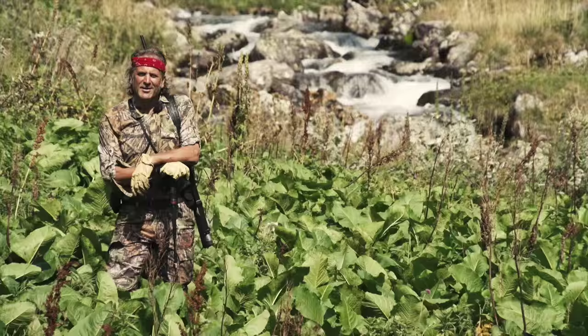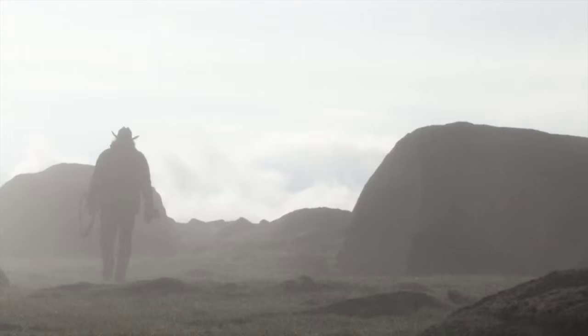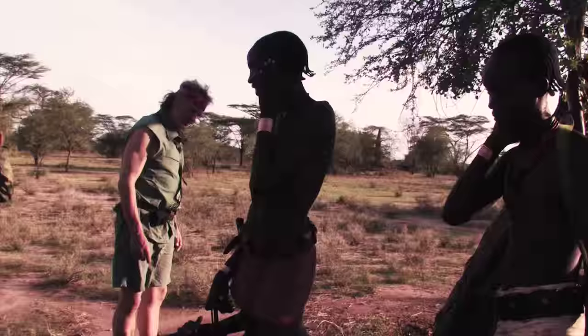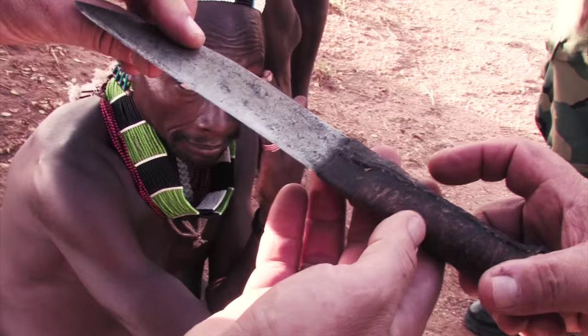It's time for SCI's Outfitter Chronicles. This week we're going to talk about something that I find very interesting: collecting tribal art and artifacts over in Africa. Outfitter Chronicles, brought to you by SCI, first for hunters. We all know that hunting isn't just about taking an animal — it's about discovery, about exploration, and it's also about shopping before and after the hunt. For some of us it's called treasure hunting.